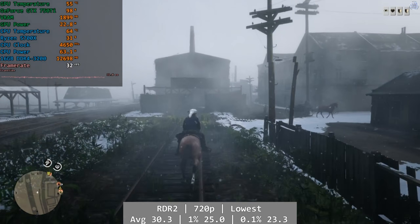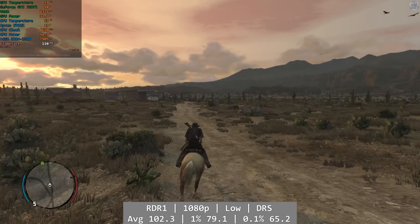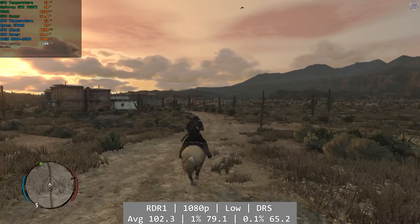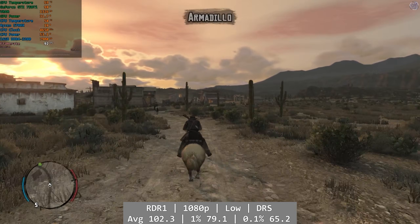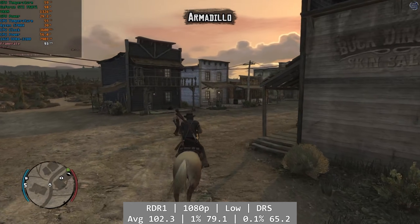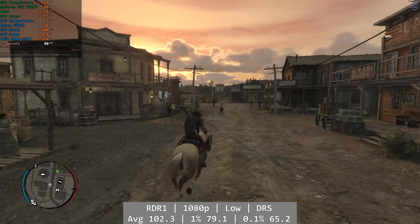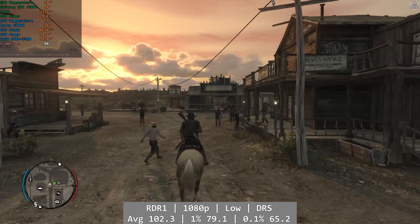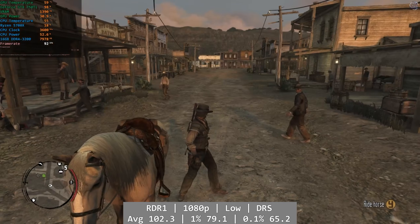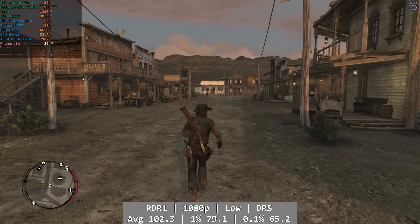So let's try the original Red Dead Redemption. Needless to say, this was a much different story given its Xbox 360 era origins. At 1080p low and using dynamic resolution scaling, Red Dead 1 ran really well on the 750 Ti, and you'll find a smooth, easily playable experience. The outback would see triple digits, but the framerate held up well in Armadillo too. Average was 102.3, with 1% being 79.1 and 0.1% still really good at 65.2 fps — a solid performance.